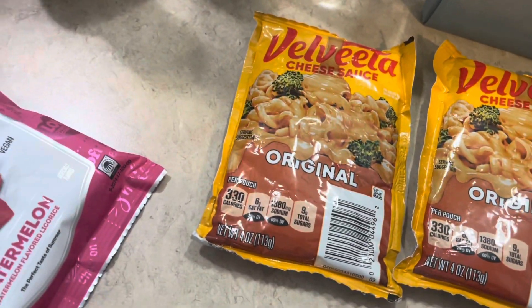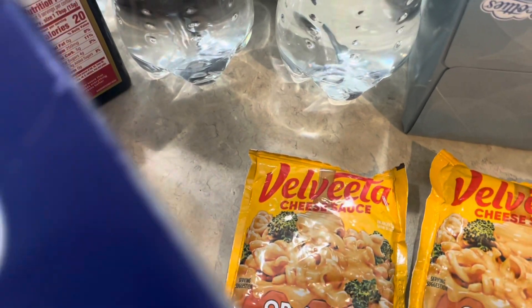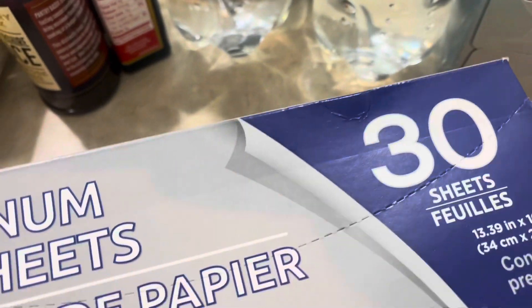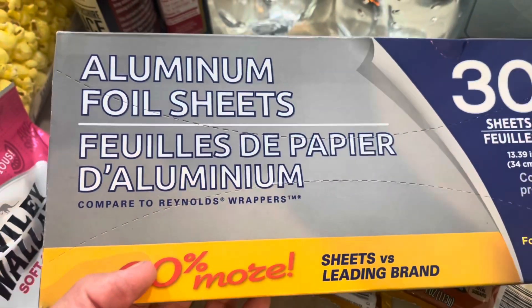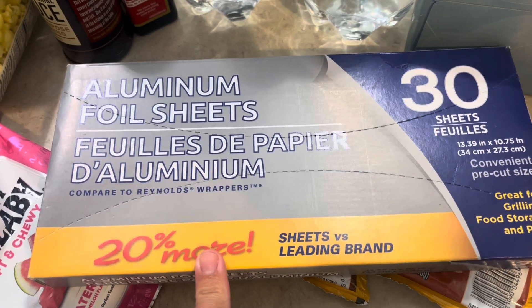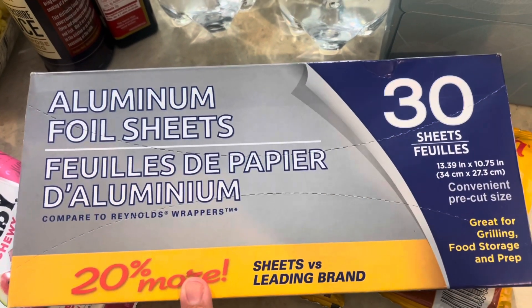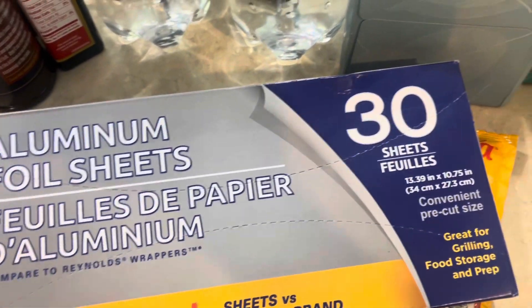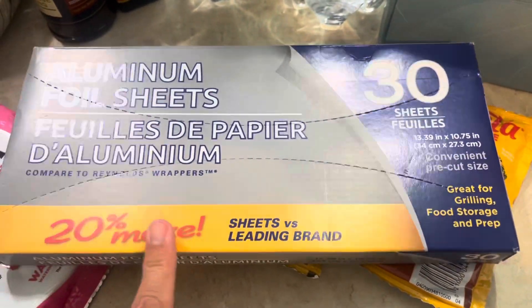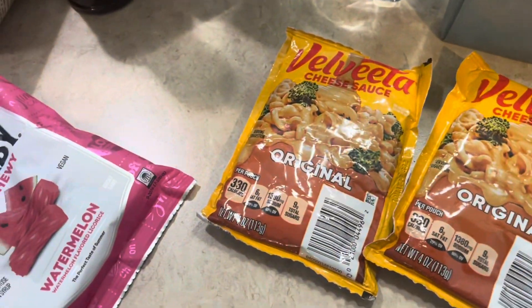I actually went in there and needed to get some essentials, like things I actually needed. I didn't just go in there just to see if they had anything fun and exciting. I got these aluminum foil sheets — it says 20% more — and they didn't have the Reynolds Wrap brand in, so I got these. They seem to be okay. These are the 30 sheets, so it'll last us a while.